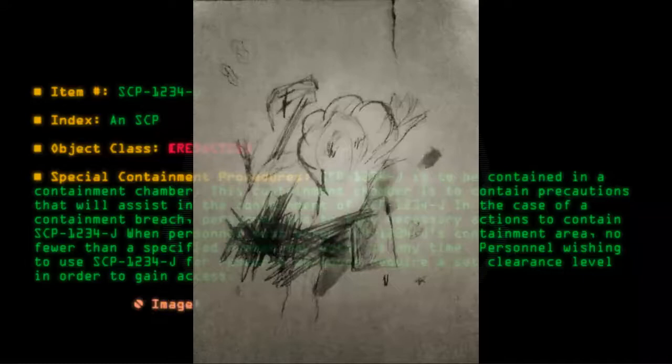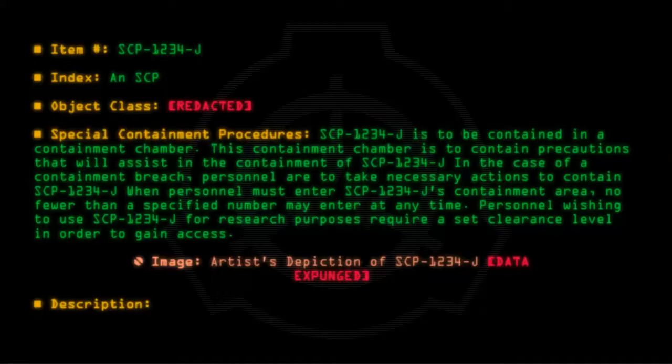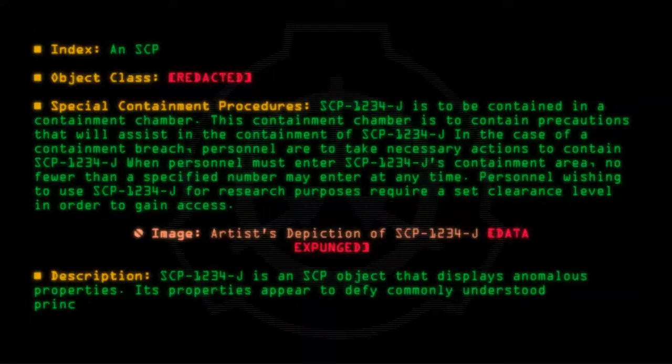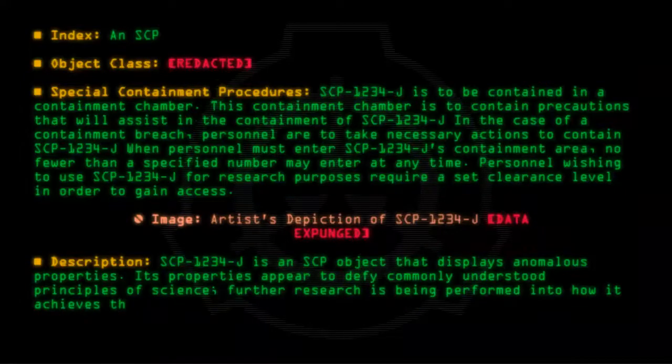Image: Artist's depiction of SCP-1234-J. Data Expunged. Description: SCP-1234-J is an SCP object that displays anomalous properties. Its properties appear to defy commonly understood principles of science. Further research is being performed into how it achieves this.